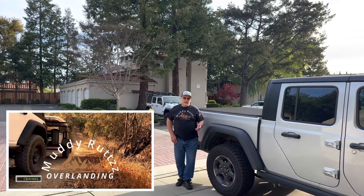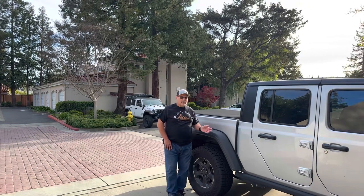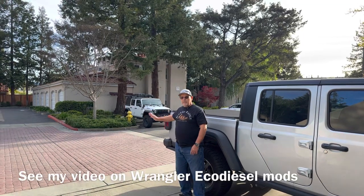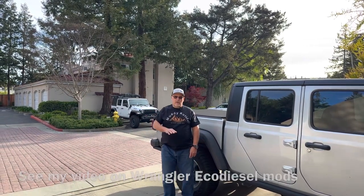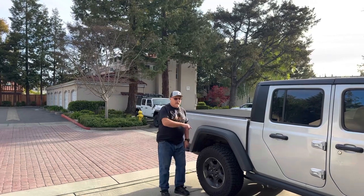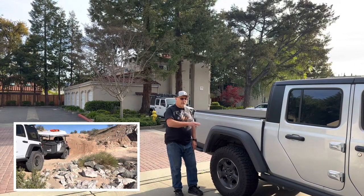Welcome to the channel. Tomorrow's a big day for this Gladiator Rubicon EcoDiesel — it's going to be getting some new upgraded tires. I spent the last couple years modifying this Wrangler Willys EcoDiesel over here, and that's about done. It has a few things I want to do, but mostly every major component you need for overlanding has been upgraded. Now it's time to switch my focus onto this Gladiator Rubicon EcoDiesel. We're going to start using this to tow our X-Hunter XV3 trailer.